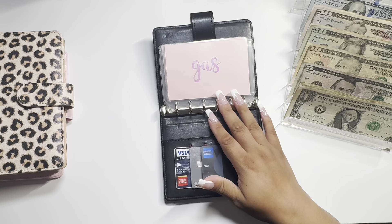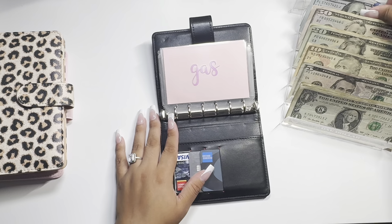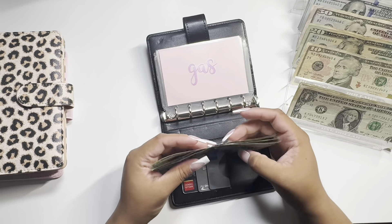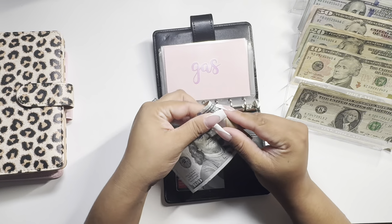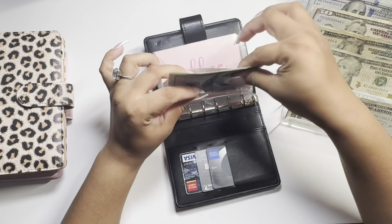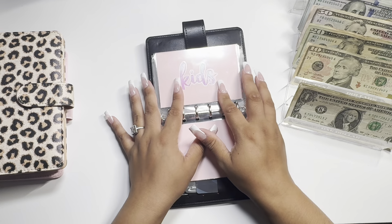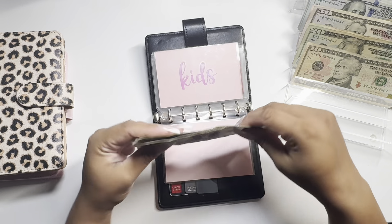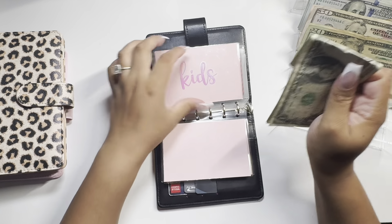Today I don't have that many categories to stuff, but I am gonna stuff for gas — gas is gonna get $125. I want to try something new; I've seen a lot of budgeters fold their money like this, which I think looks nice. I've never tried it, so I'm gonna try it for the first time. Then we're gonna go to kids — they're getting $5, so one, two, three, four, five. I want to see if I like it; if I do, I'll continue.